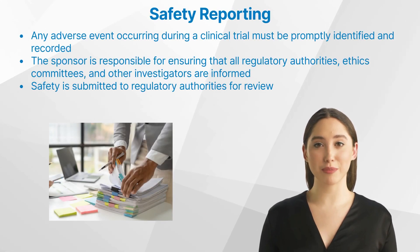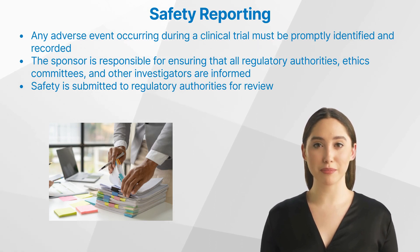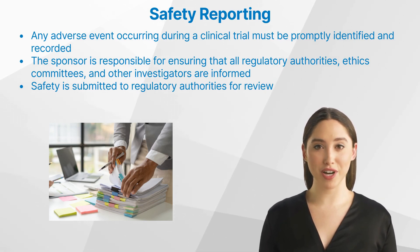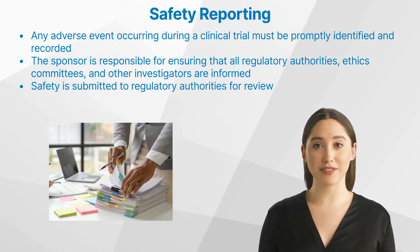How does the safety reporting process in clinical trials work? The process involves several steps. First, any adverse event occurring during a clinical trial must be promptly identified and recorded. The investigator then assesses the severity and likely association with the drug. This information is reported to the sponsor, who is responsible for ensuring that all regulatory authorities, ethics committees, and other investigators are informed. Safety data is collected through various sources such as patient diaries, interviews with patients or their families, physical examinations, and laboratory tests, and is then submitted to regulatory authorities for review.